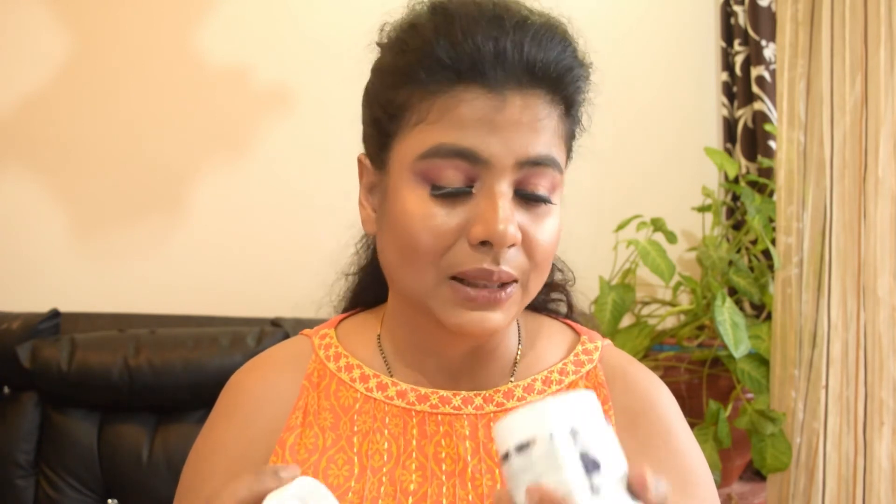It is so strong. I don't even have the words for it. Even when the product is closed, I can still smell the fragrance. After opening it, the fragrance is just overwhelming.